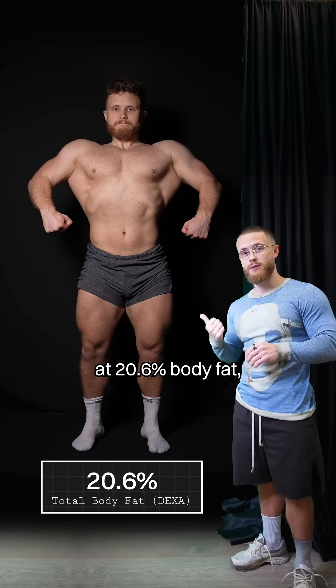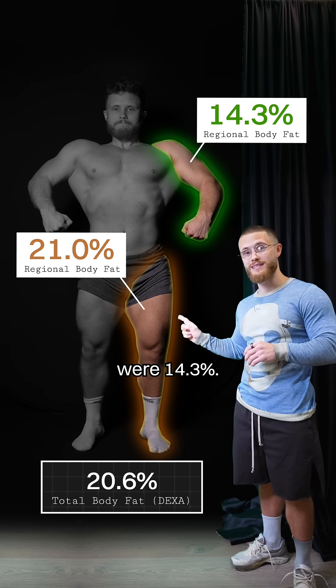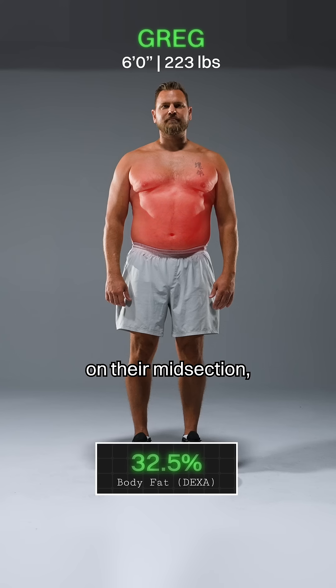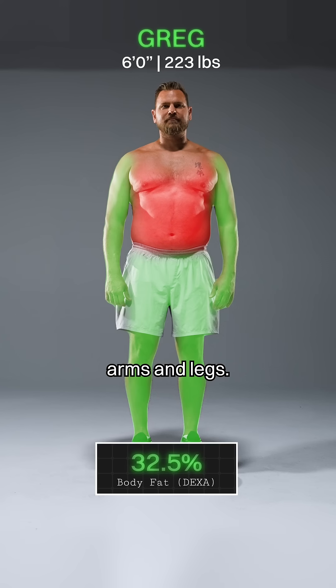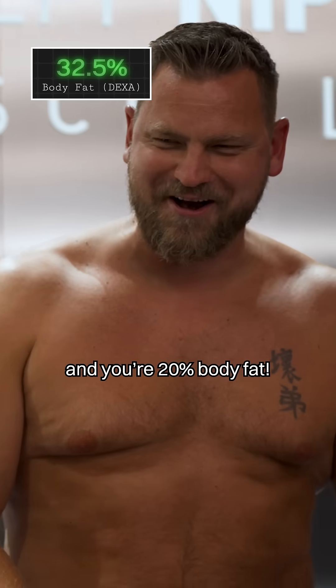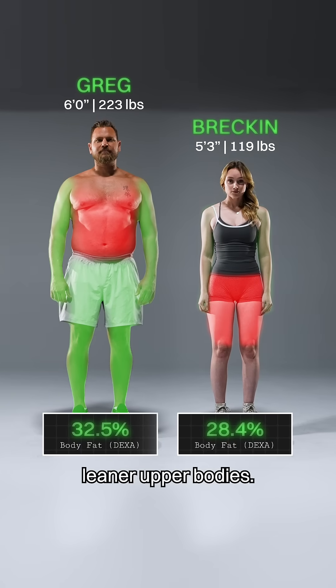At 20.6% body fat, my legs were 21% and my arms were 14.3%. A lot of men store more fat on their midsection but have relatively leaner arms and legs — so you've got some lean arms, wear a tank top for the barbecue at 20% body fat. Most women store more fat around their hips and thighs with relatively leaner upper bodies.